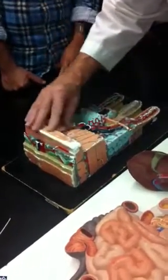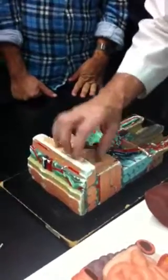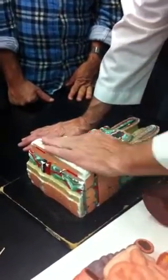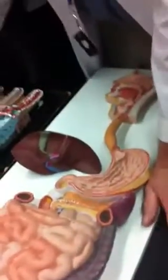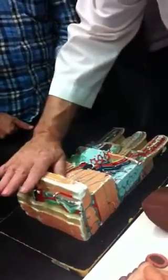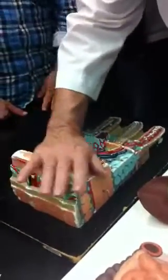We have two layers of muscle here. One is called the circular muscles and the longitudinal muscles, and they're responsible for mixing and moving stuff throughout the tube. The stomach has a third layer called the oblique layer, which helps it churn. This is responsible for peristalsis and some mixing movements we call segmentations. The other mixing movements we see, again, in the stomach with that third layer.